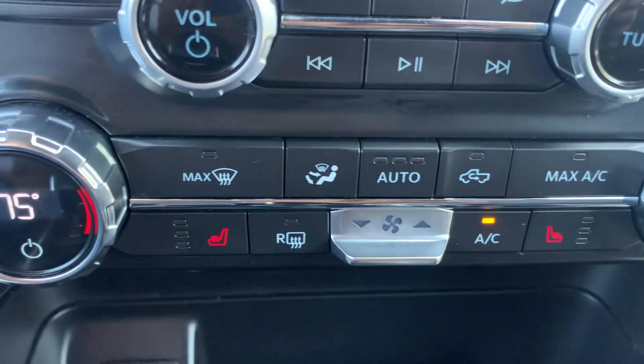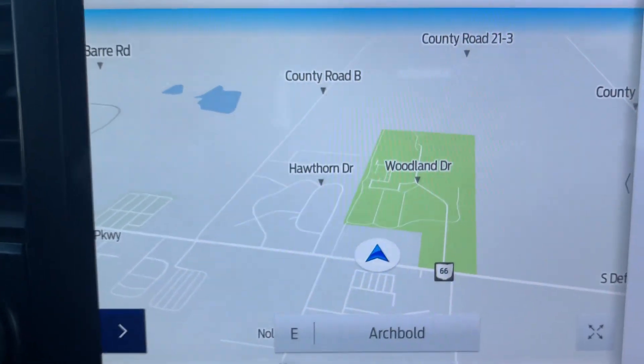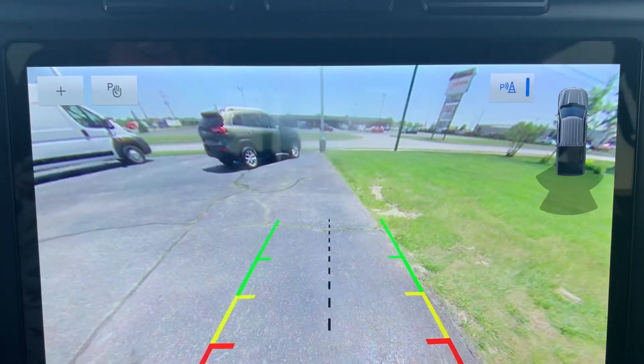Got heated front seats, navigation, and backup camera.